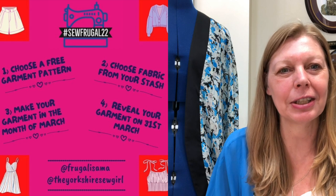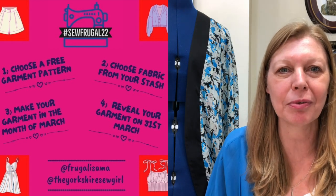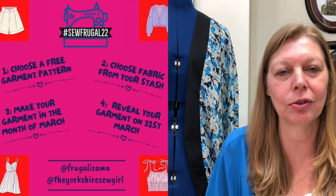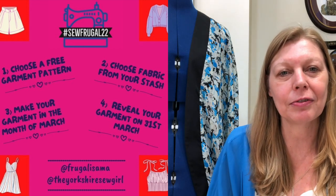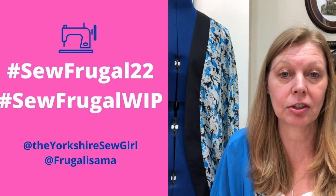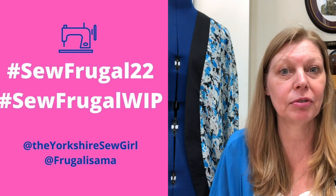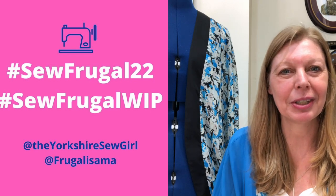The Sew Frugal 22 challenge is a challenge that I'm running over on Instagram with my friend Ruann from the Yorkshire Sew Girl. The goal is to make yourself a garment during the month of March using a free pattern and fabric from your stash. The reveal date is the 31st of March, so you've just got about a week to make something. I'm really enjoying seeing everybody's works in progress on Instagram. Use the hashtag SewFrugalWhip and tag myself and Ruann — we'll try and repost them.